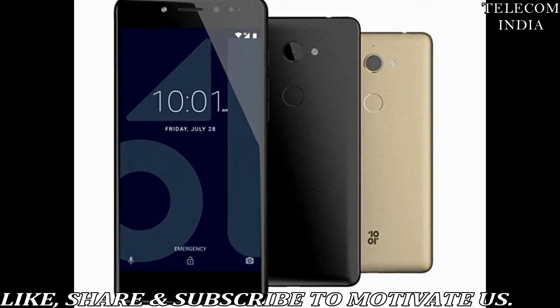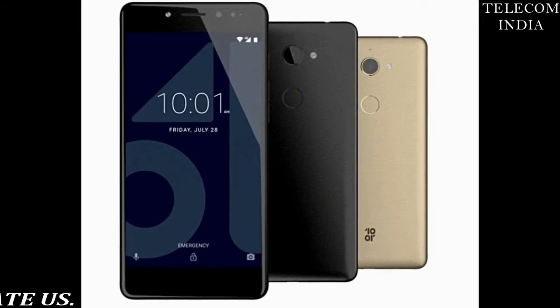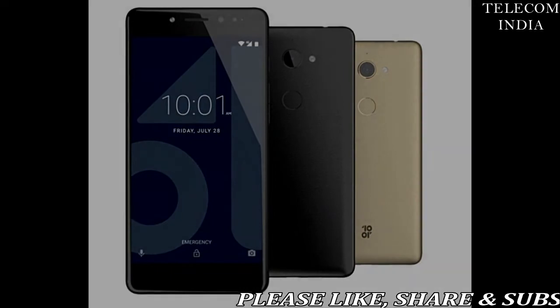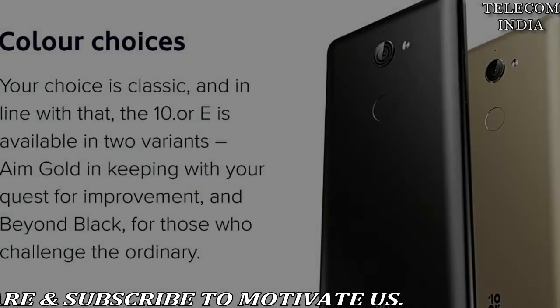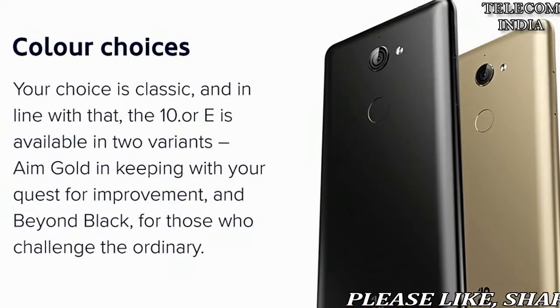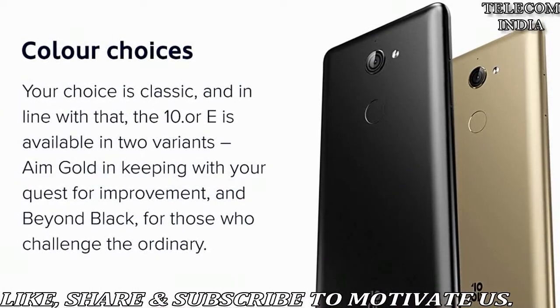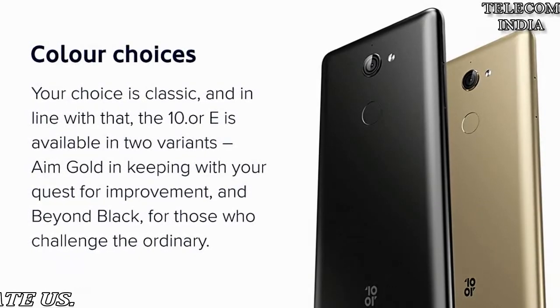Those are the official price drops from Amazon India, but with Reliance Jio's offer, both smartphones will be available at even lower rates. This offer is applicable only for smartphones purchased between December 21, 2017 and June 30, 2018, and the first recharge on the Jio network should be done between January 10, 2018 and June 30, 2018.